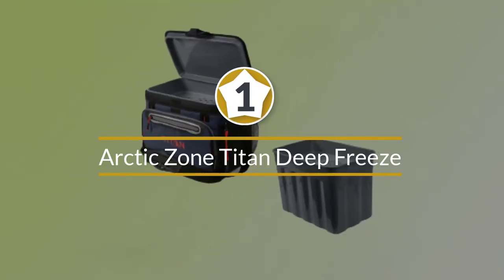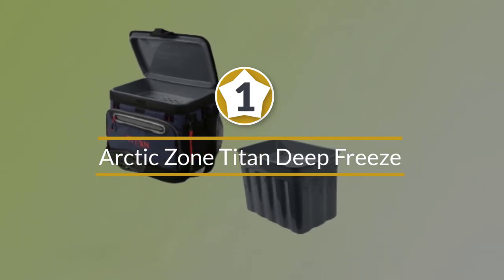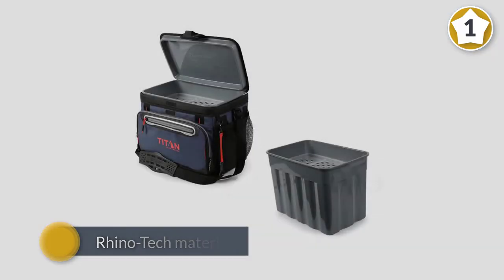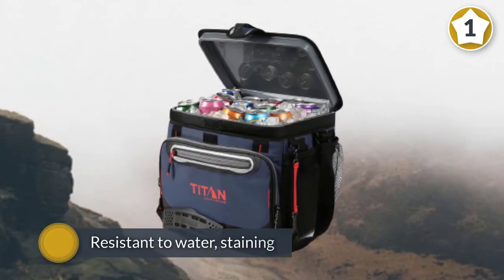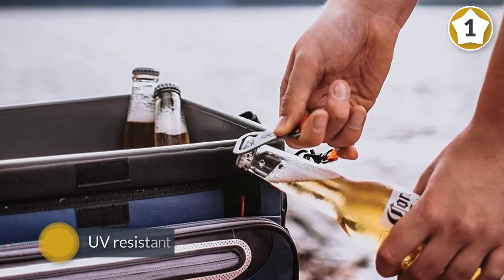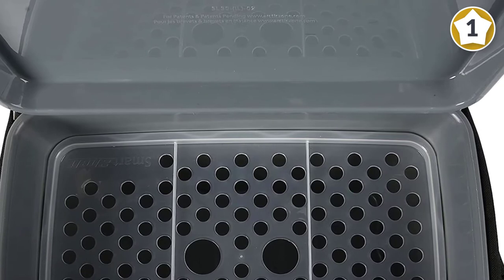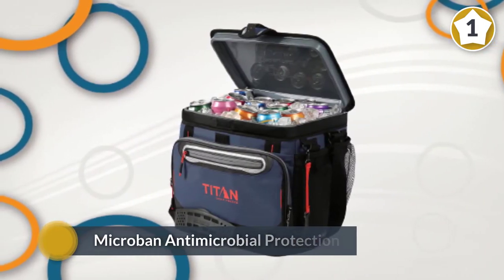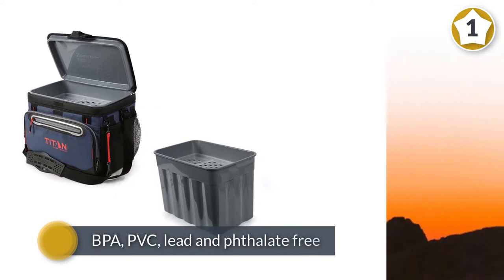Number one, most popular: Arctic Zone Titan Deep Freeze Zipperless Hard Body Cooler. The Arctic Zone Titan cooler provides you with the convenience of portability. The exterior is made from Rhino-Tech material, which is resistant to water, staining, and UV rays. The cooler also has Microban antimicrobial protection, which protects against uncontrolled bacterial growth on the interior lining.